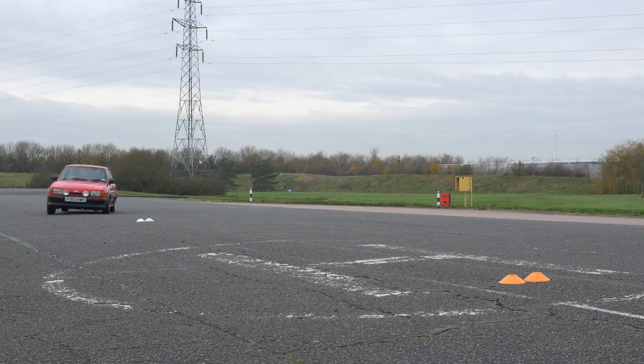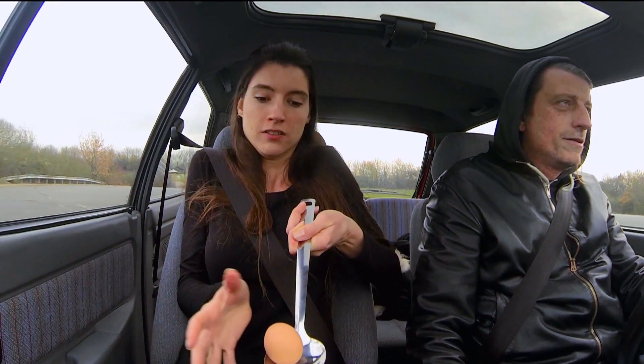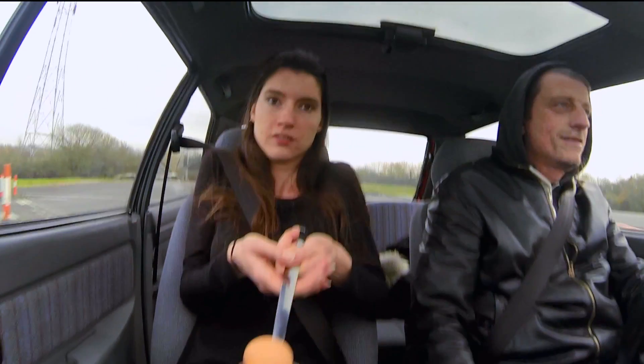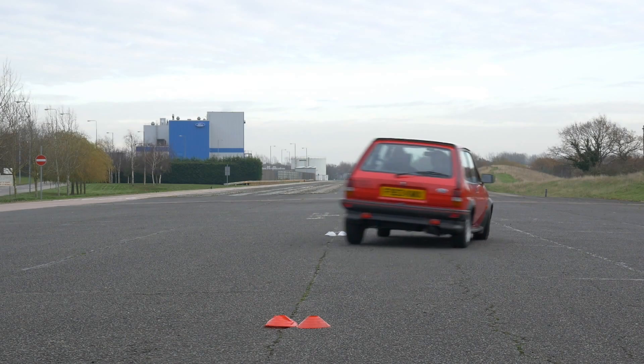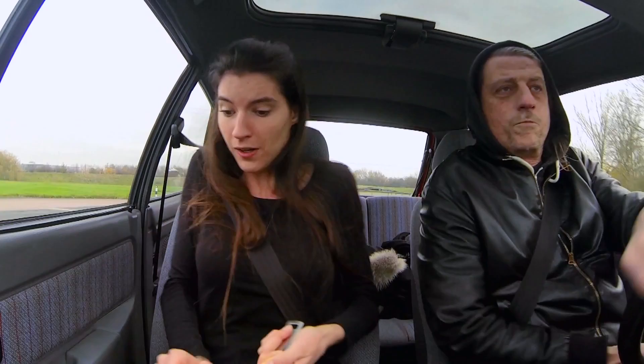Once upon a time — well, up until the early 90s — when a car skidded, it was all down to the driver as to whether or not the skid ended in catastrophe. Catastrophe in this case is defined using an egg and spoon test, and here, yes, it's bye-bye to the egg.